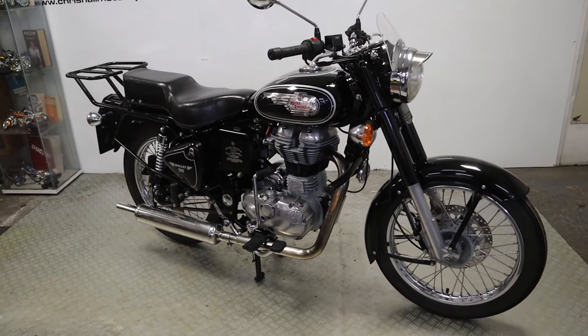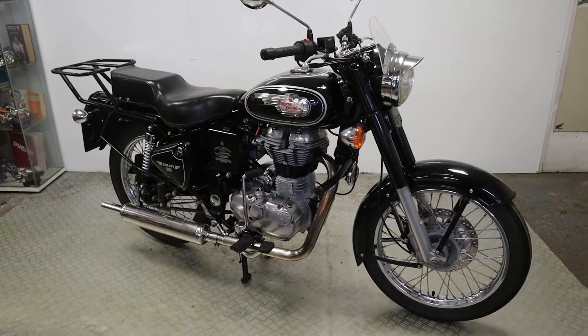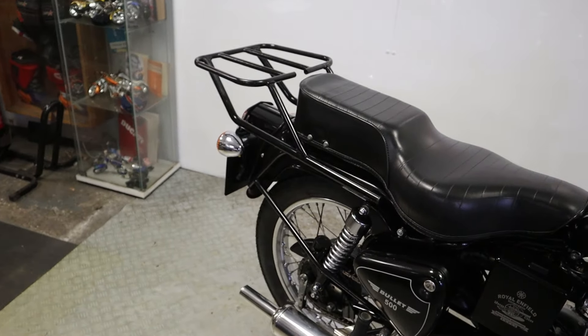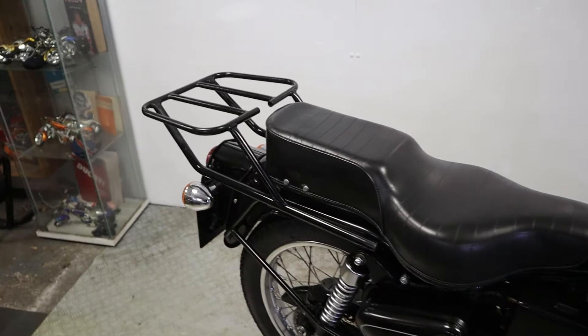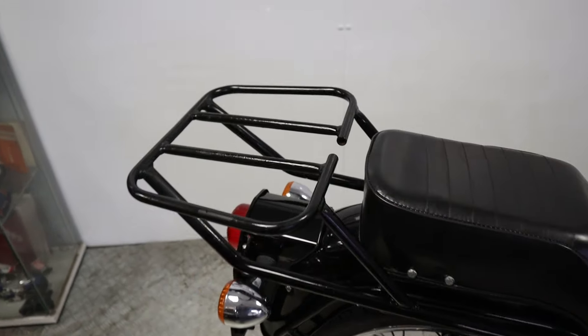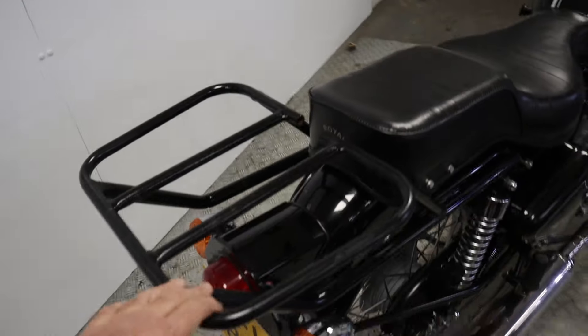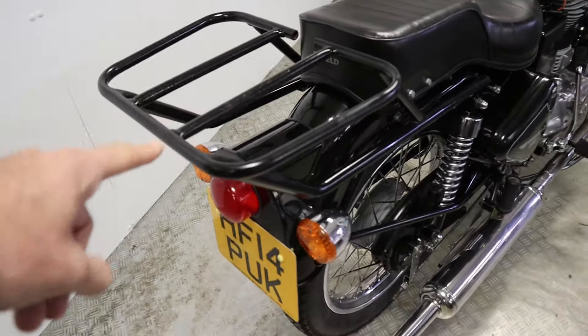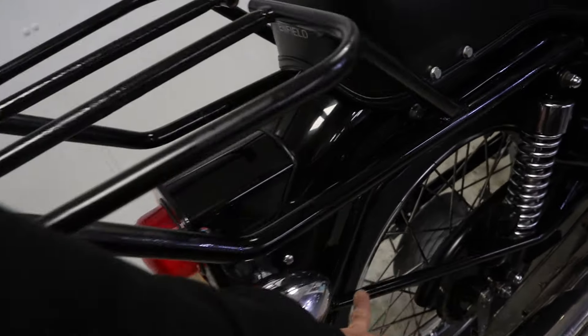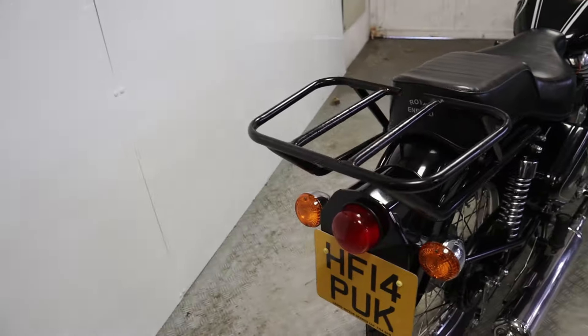As always folks, if you're new to it, we always start at the back of the bike. If you are an OG subscriber — which I fully hope most of you are by now — we always start at the back of the bike like this. On this particular example we've got the large rear rack fitted here with all the rails, the penny rails and what have you, looking very nice.